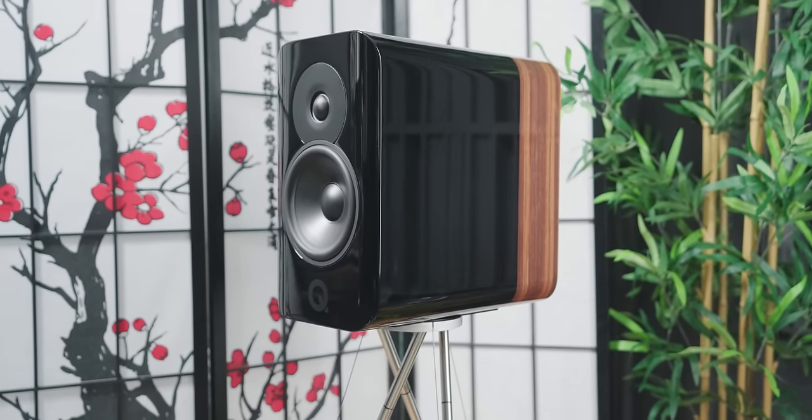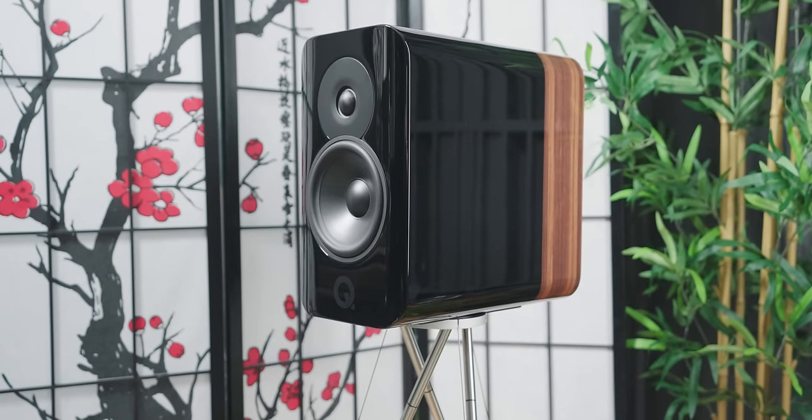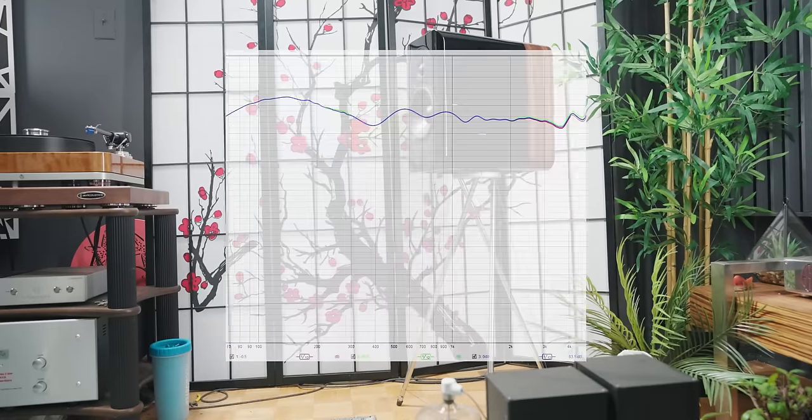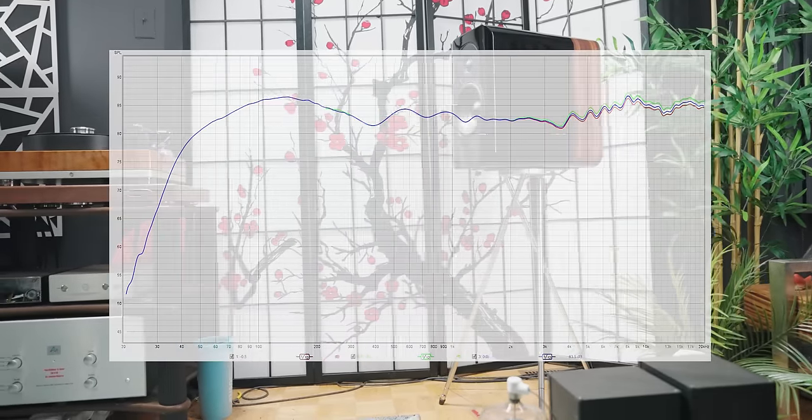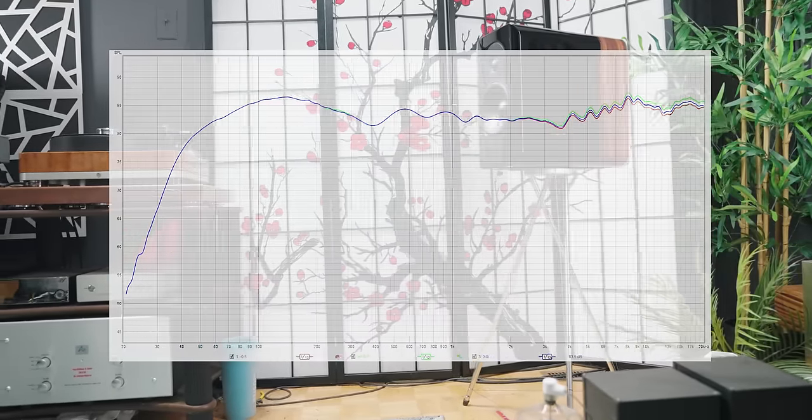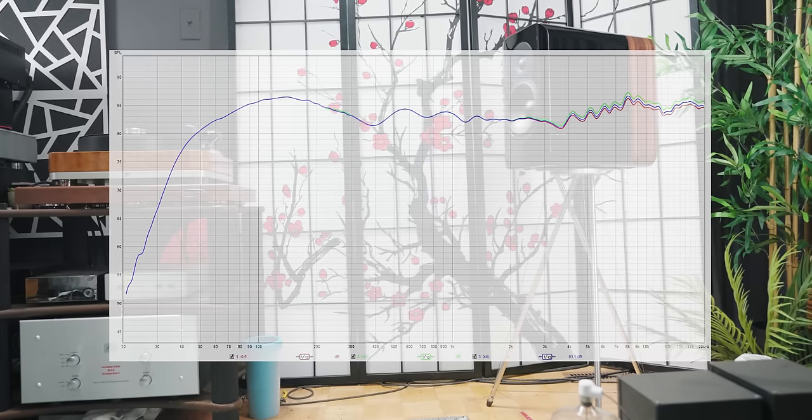This is a two-way loudspeaker with a suggested frequency response of 55Hz to 30kHz. Looking at my set of measurements, we can see that the stated 55Hz is an F3 value, indicating the plus-minus 3dB point. However, this is an anechoic response, and I was able to get more extension in the bass in my room through room gain, as we will talk about later.